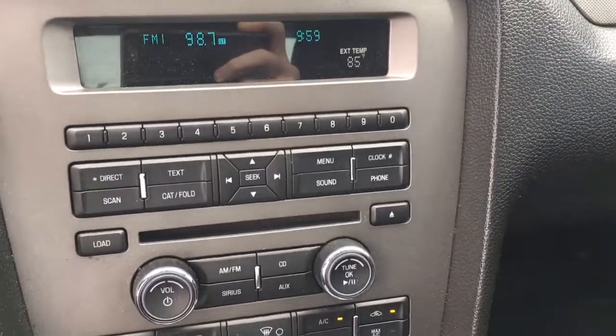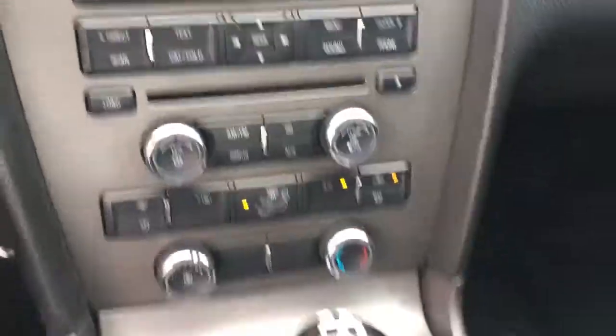AM, FM, CD player. There's an auxiliary port right there. Automatic headlights.